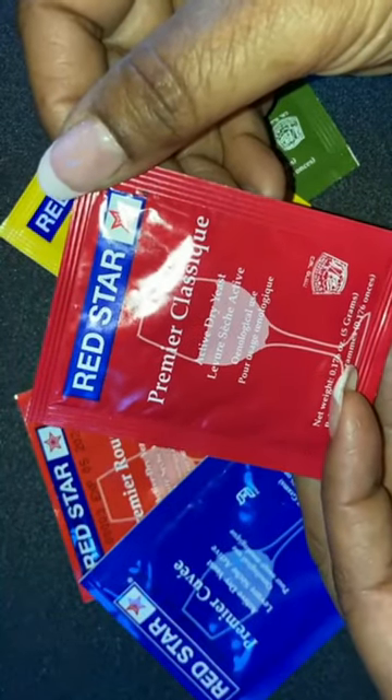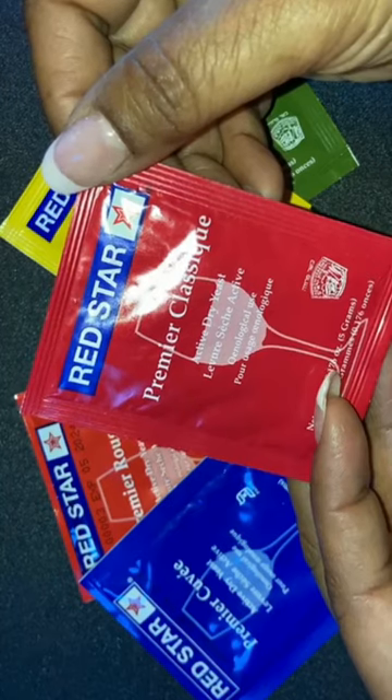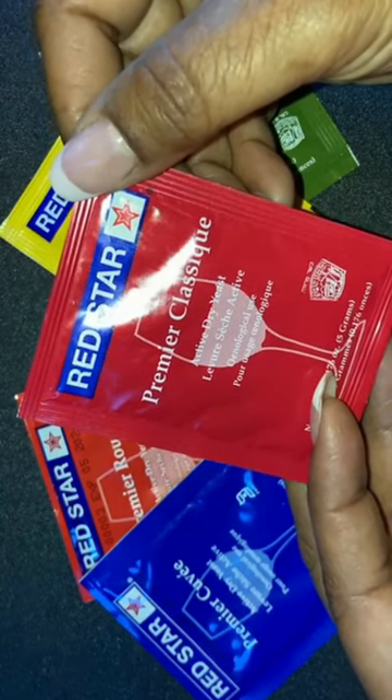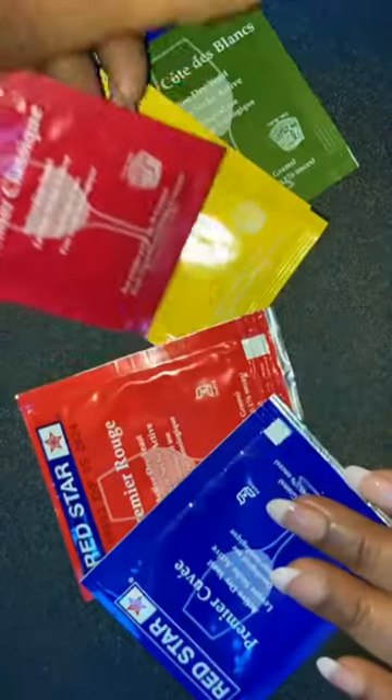Premier Classique, my go-to yeast, is a fast-acting yeast that's great for full body with intense color reds and whites. It ferments to dry and also produces a 13 to 15 percent ABV.